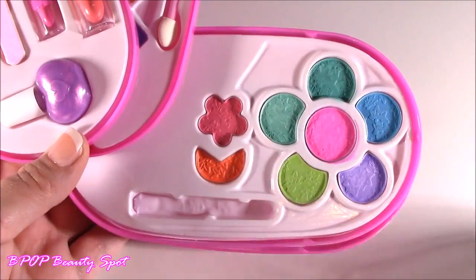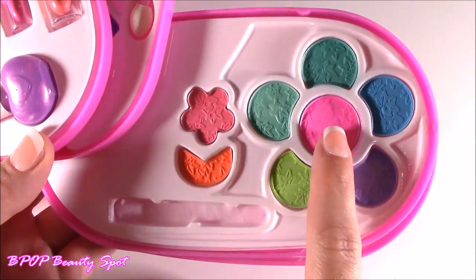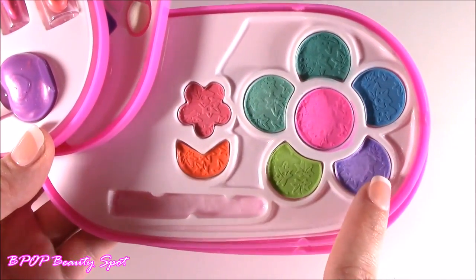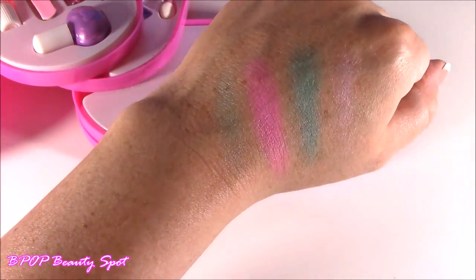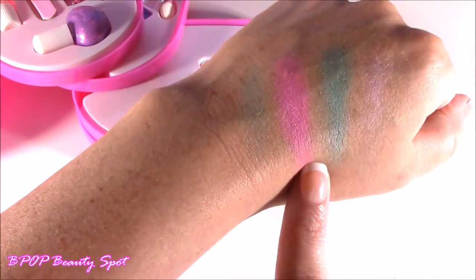I actually used this little blusher brush — I like using my fingers when I swatch. So I tried the one in the middle, that is definitely a blush. And then I tried these three different shadows: I tried the purple and these two almost like greenish blues. And here they are. I love them so much. Kind of like summery colors.